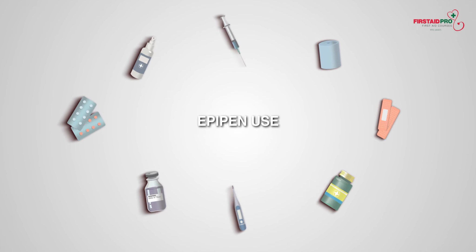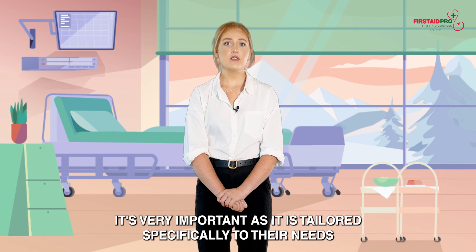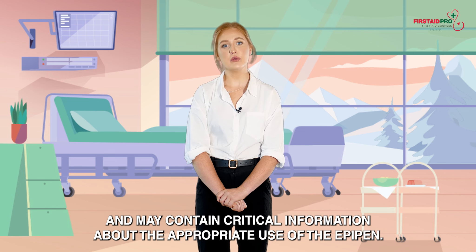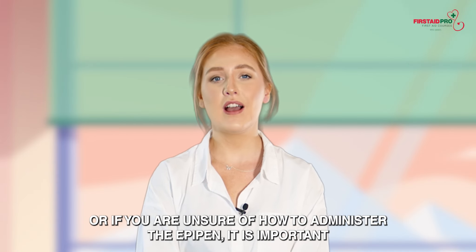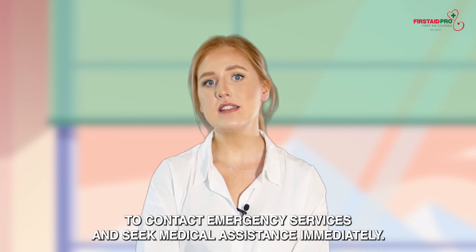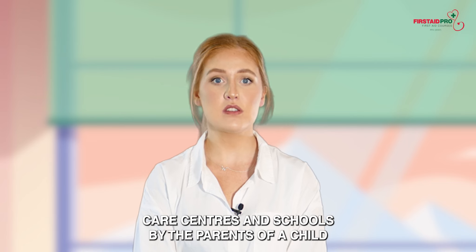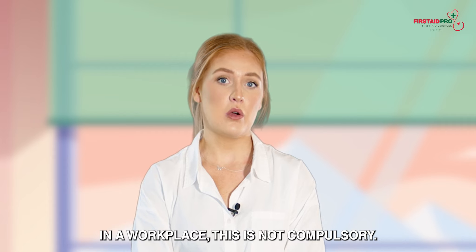EpiPen use. Follow the casualty's anaphylaxis action plan if able to do so. It's very important as it is tailored specifically to their needs and may contain critical information about the appropriate use of the EpiPen. If the casualty does not have an action plan or if you are unsure of how to administer the EpiPen, contact emergency services and seek medical assistance immediately. Action plans must be supplied to child care centres and schools by the parents of a child diagnosed with anaphylaxis. In a workplace, this is not compulsory.